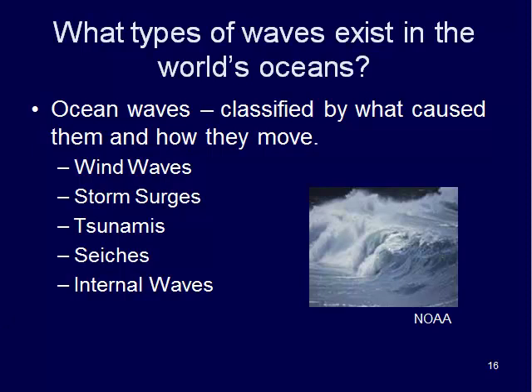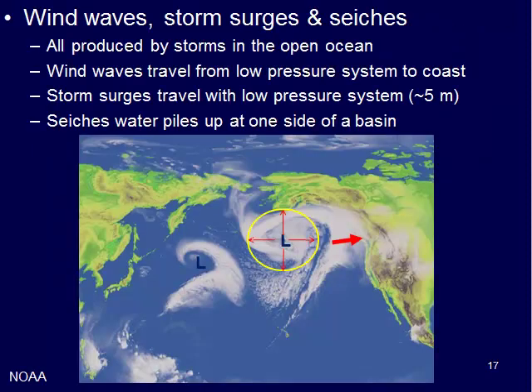Here you can see a wave rolling up on a beach and breaking. Wind waves, storm surges, and seiches are all produced by storms in the open ocean.